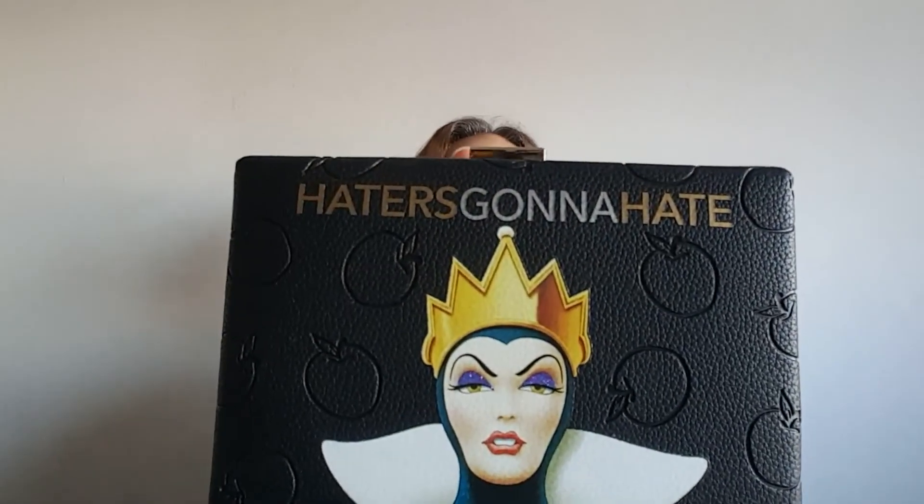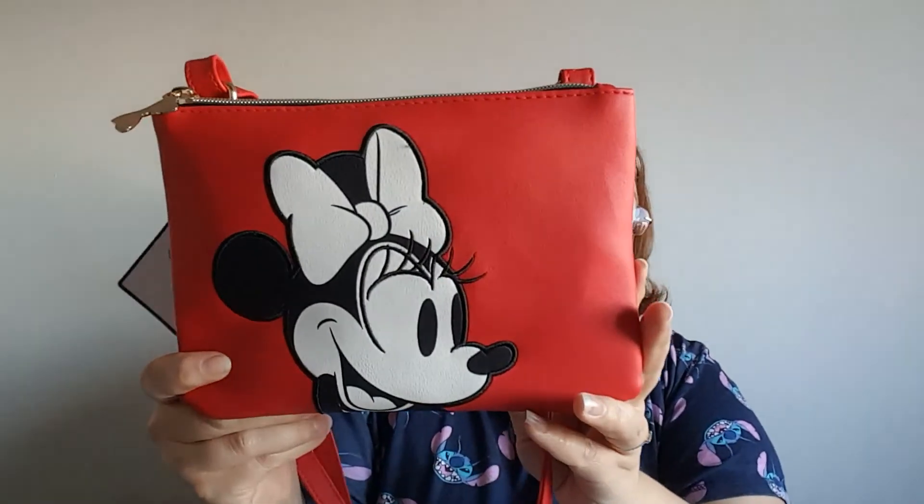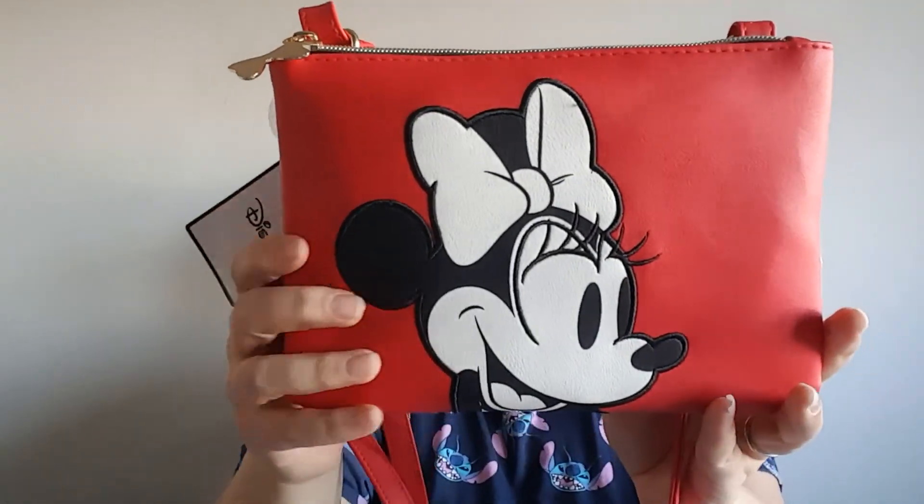So that's the small haul and I'm absolutely loving everything. In my sale stuff my favourite is probably the Evil Queen bag — it's just amazing. In my new stuff, probably the Minnie Mouse bag because she's so pretty and that red colour is just beautiful. Thanks guys for putting up with me — if you survived to the end, thank you so much. If you'd like to subscribe to my channel please do, and hopefully we'll have some more awesome videos soon. Bye!